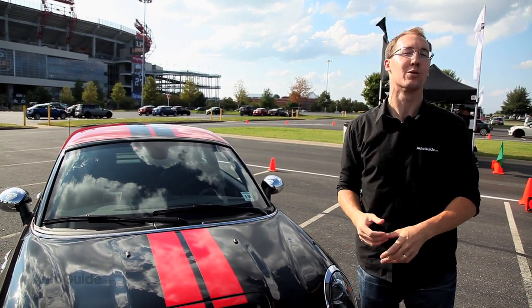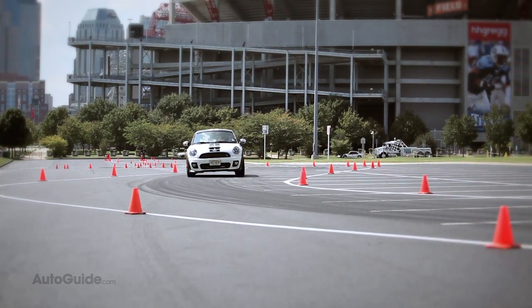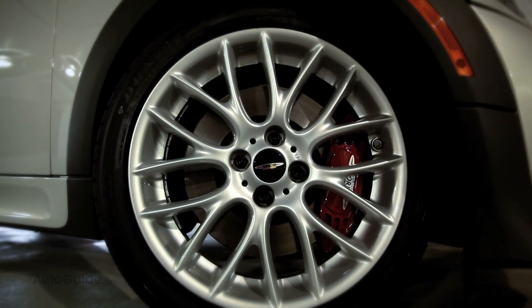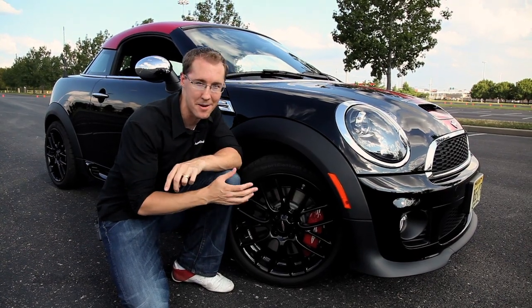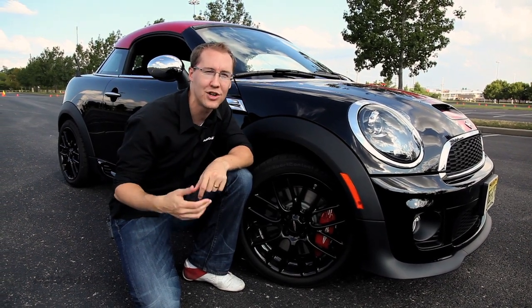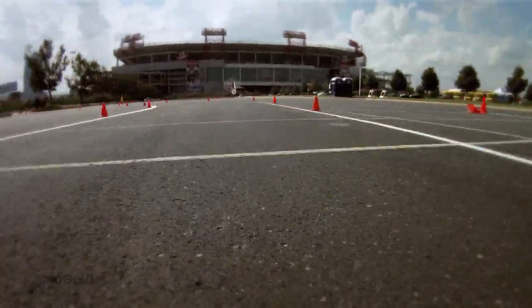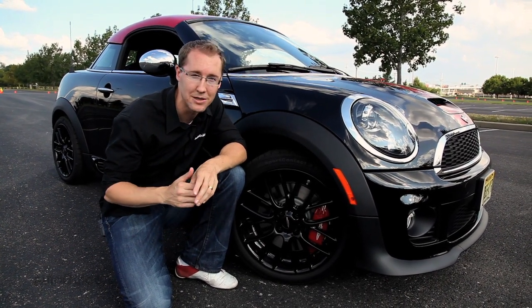On the autocross track, the John Cooper Works model actually feels like you can overdrive it a bit more easily — it's begging to be driven harder. The Cooper S models we're testing today have the same uprated, stickier high-performance 205 tires that come standard on the John Cooper Works model. The JCW brakes are really impressive — you can feel on this autocross that you're not getting the most out of them. They really have a lot more to give, and even in the hard braking zones you're wishing you were going faster on a real racetrack.